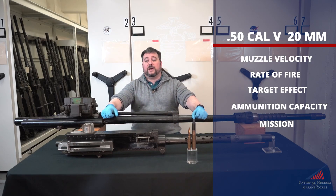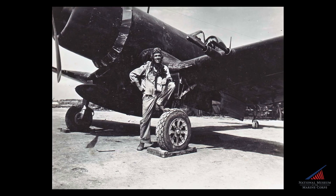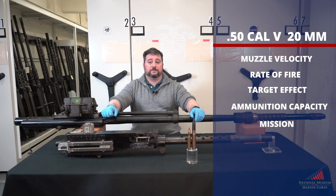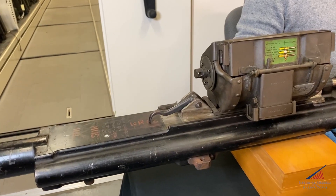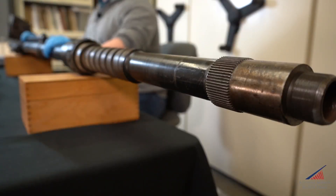Next we have the Hispano-Suiza HS404 20 millimeter gun. This gun was used by all of the major allies during World War II and was standardized by the U.S. military as the ANM-2 20 millimeter. Like the .50s, four 20 millimeters were collimated to converge at a single point in front of the airplane. The 20 millimeter weighs about 110 pounds.